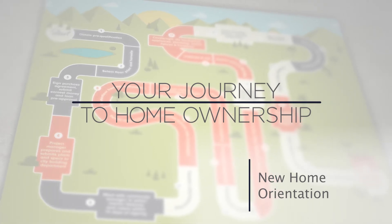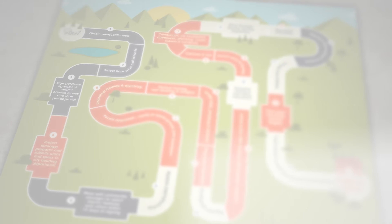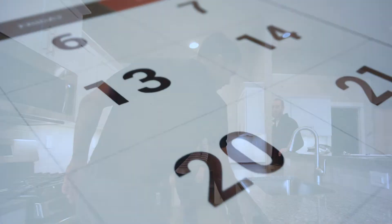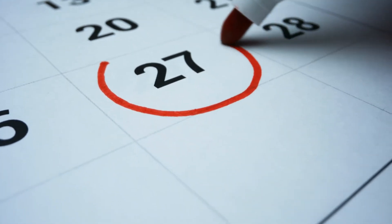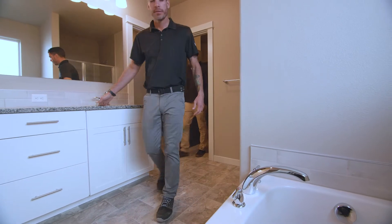The anticipation has been building for months. We know you're excited to see your brand new home and we're thrilled to be able to share it with you. The new home orientation is the day you are formally introduced to your new home. This appointment will be scheduled by your community manager roughly six weeks in advance of your home's completion, and will be conducted with your community manager, project manager, and customer service technician.